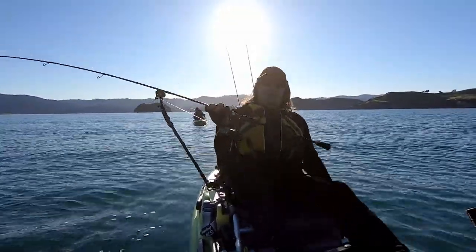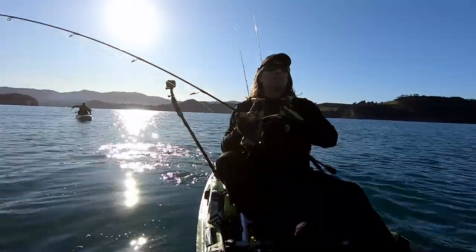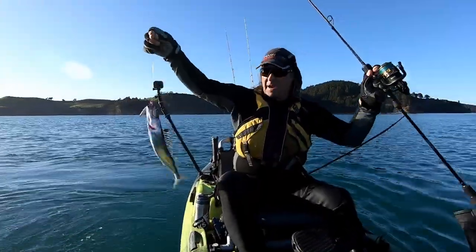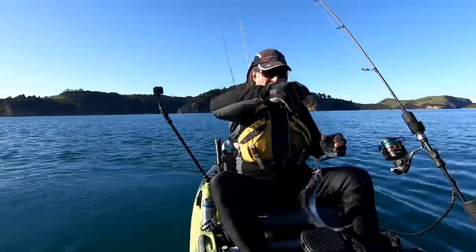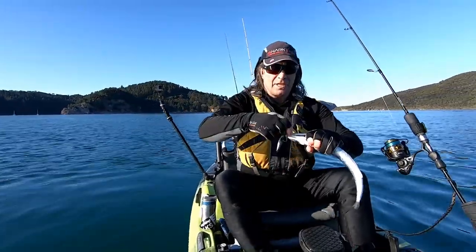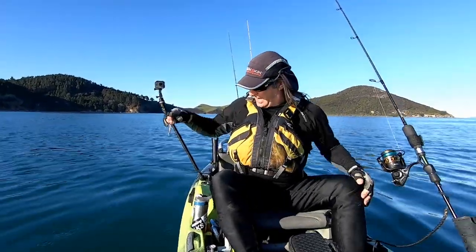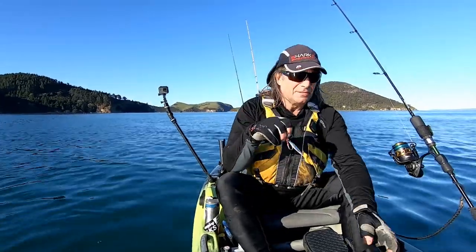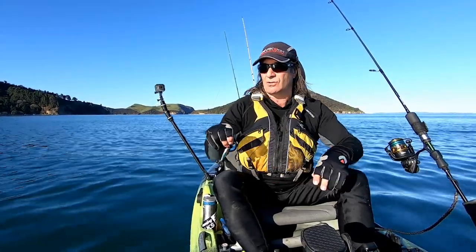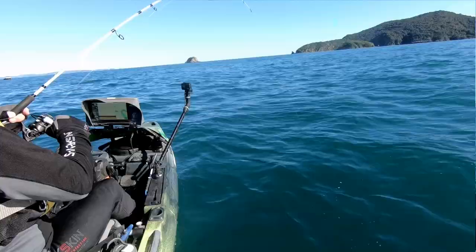Of all the things — just saw a bit of sign on the sounder, not sure what it was. Dropped the gan jig down and started working it. And look at this — baby barracuda! These are good little baits if you're wanting to catch a puka, but not much good to us. See you later. Slimy things. This time of year in Coromandel, you can get a lot of these smaller barracuda around. When you find those, it's time to leave.